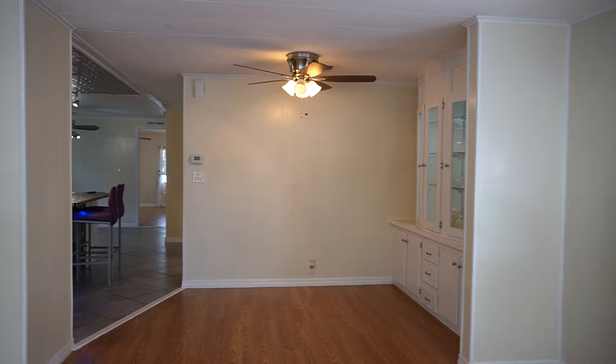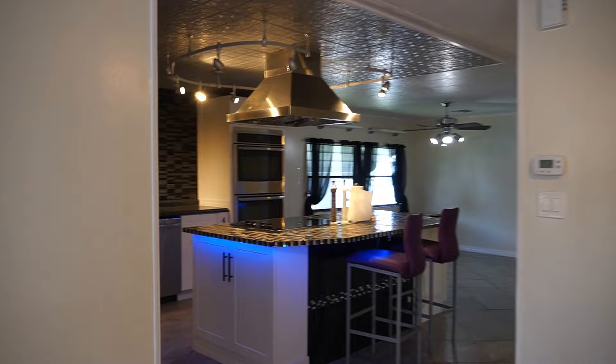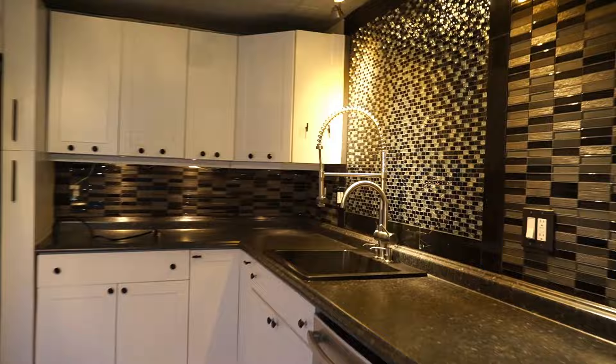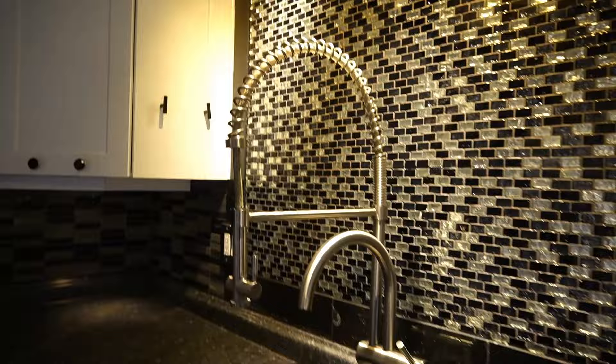It does have a roof over. You'll notice in the kitchen over here — we'll walk through here — double ovens. One is a convection oven and the other one is your regular oven. The sink has also been redone — new, nice big new plumbing hardware, newer appliances, dishwasher.